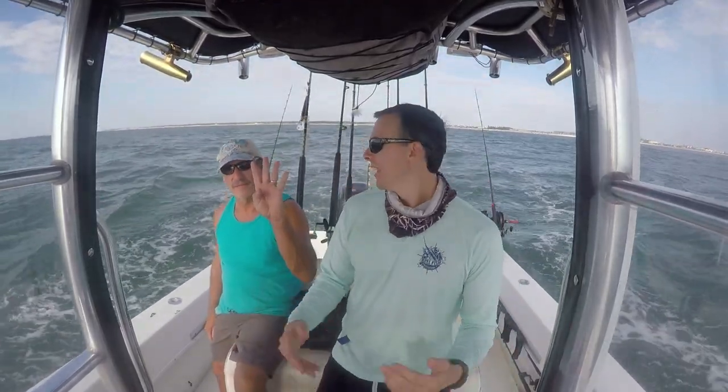We got 32 baits and I don't think we're going to catch more than 32 fish, so we have to stop at 32. It's windy, it's going to be choppy, so we're going to take our time to get out there and we'll see what we can do.